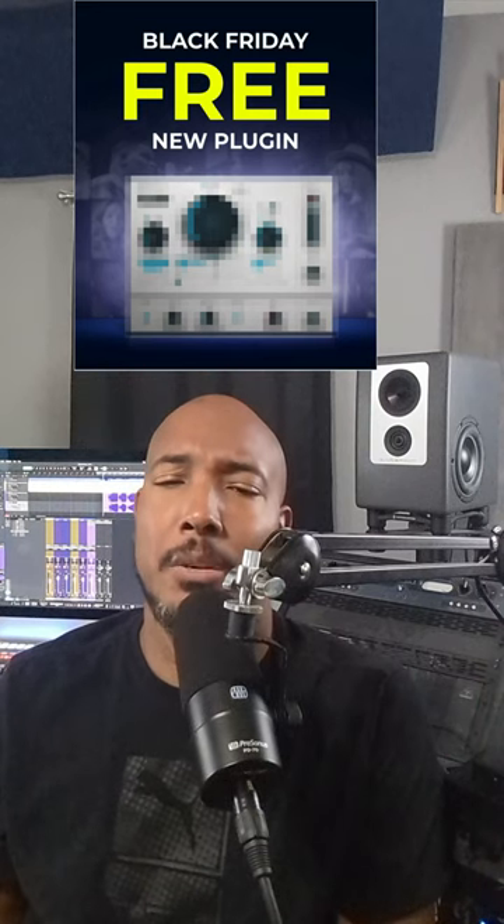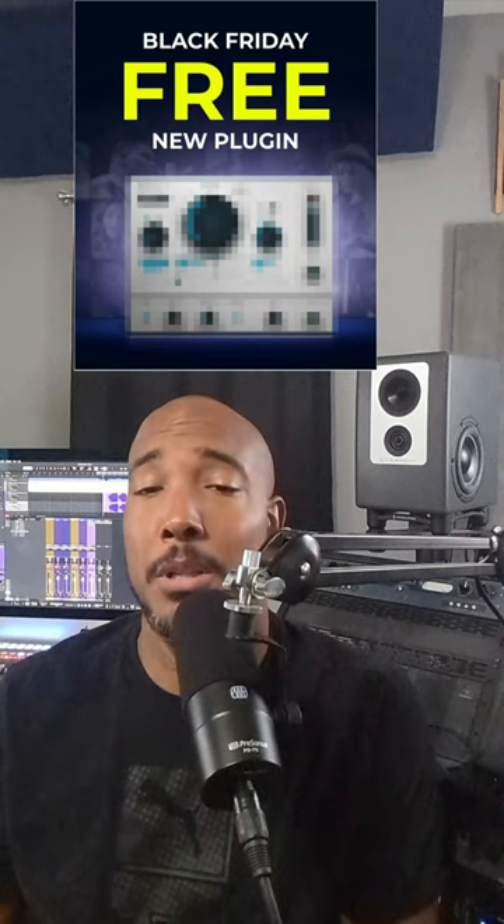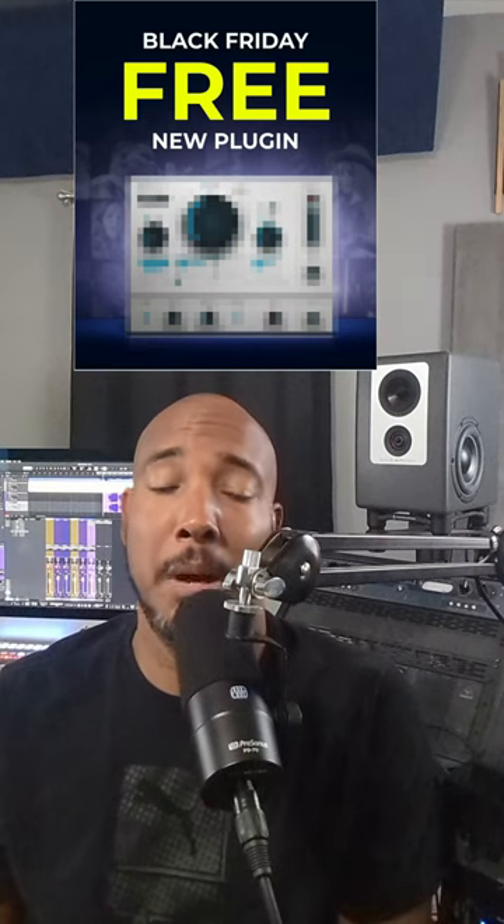Definitely comment and let me know what you think this new plug-in is, because we have a pixelated teaser image. Last year we got a little tube, the year before that we got Lo-Fi Space, so definitely comment and let me know what you think this new plug-in might be.